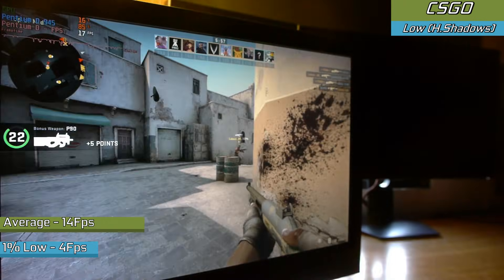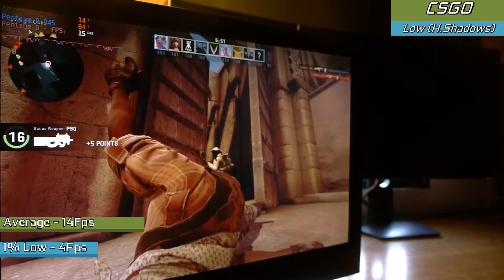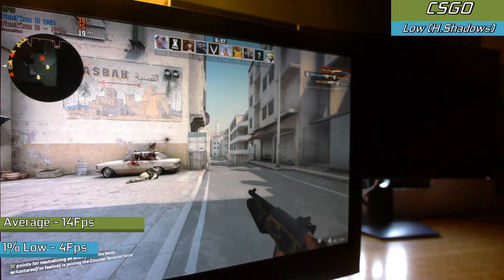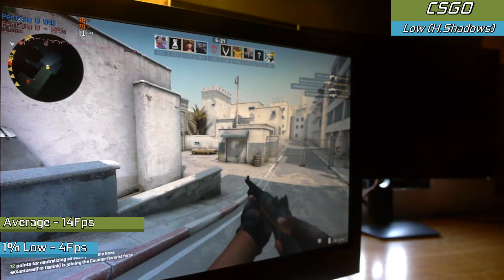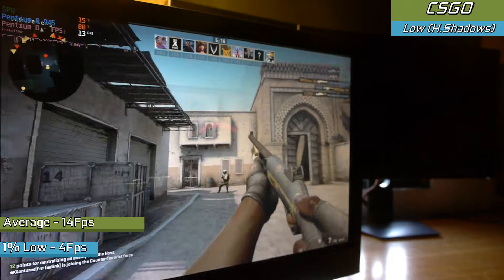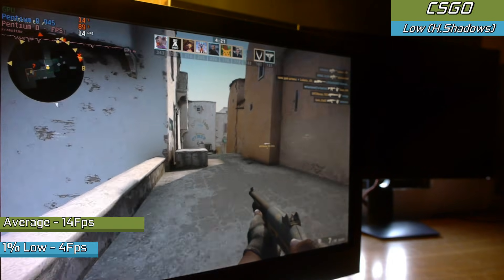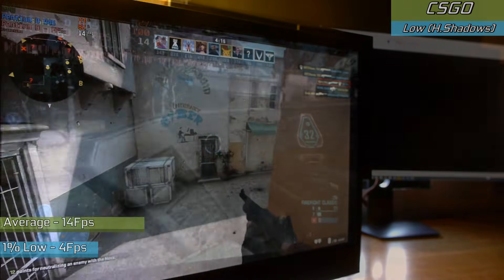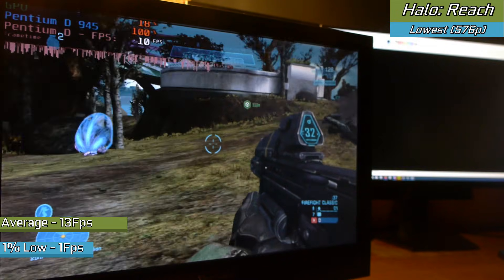Starting out with a game that is notoriously hard to run — at least harder than it used to be seven years ago — with CSGO, which didn't run all too well at all, with 14 FPS on average. That isn't exactly playable or competitive, and the CPU wasn't really having a fun time at all. If you run your own server and have very few people on it, you could probably see near 30 FPS. Either way, not a good experience — it really goes to show that competitive games with a lot of people on screen can tax an older processor.